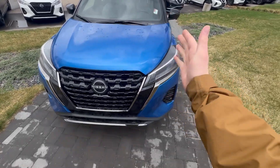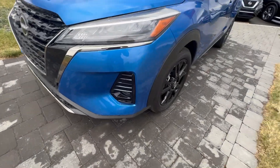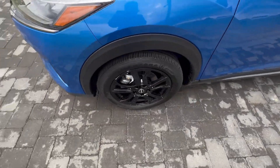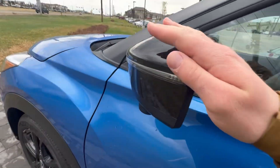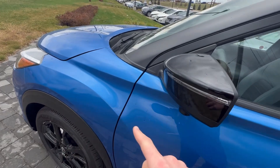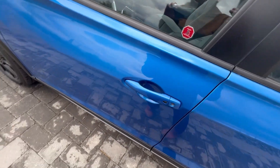Right up there is a little camera for your lane departure warning. You're also going to get fog lights on the Kicks, some blacked out aluminum alloy rims. You got these breakaway mirrors, also cameras all around the vehicle — one in the front, one on each mirror, and one in the back for that 360 bird's eye view of the whole vehicle.